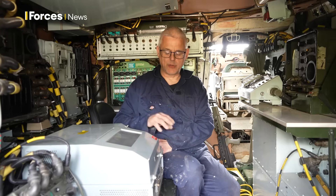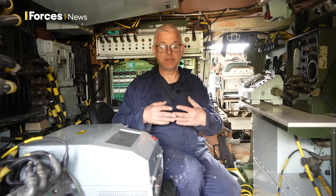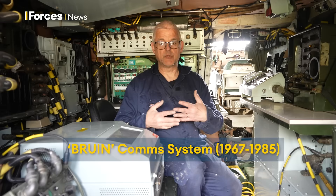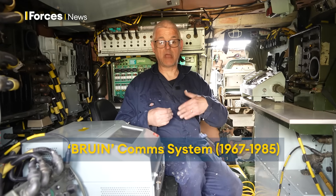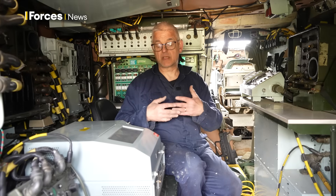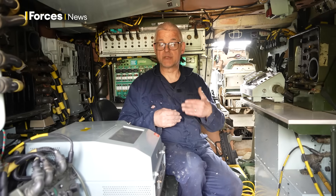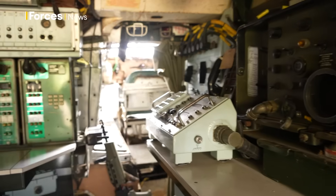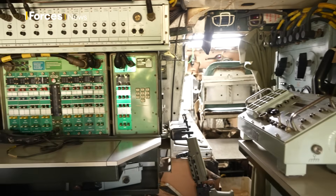This is a pure digital system. The system before Tarmigan was a system called Bruin. Bruin was actually based on cables, so every exercise they were laying sometimes upwards of 11 kilometers of cable to build a telephone network. With this, it took that away, so we're no longer reliant on cable but we're actually on a digital radio path.